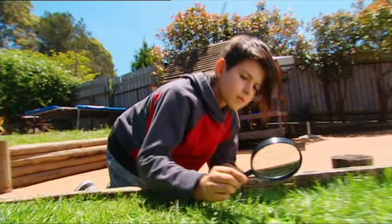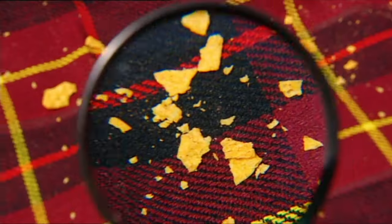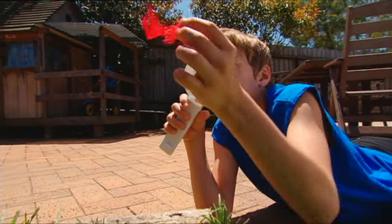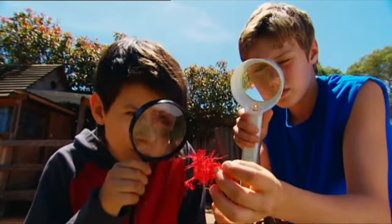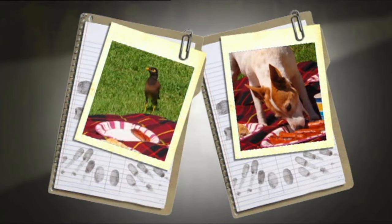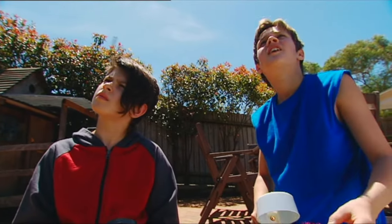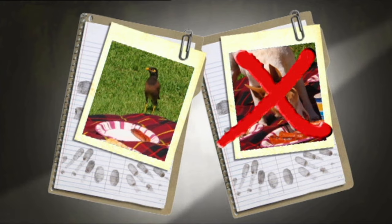We're combing the entire area to see if the culprit left any clues behind. Crumbs — we'll never get a beak or a bite mark from those. But Kip's found something: a red feather! So it was a bird — well, that rules out Ralph from next door. That leaves the bird, but come to think of it, it's got black feathers, not red ones. So it's off the hook too.